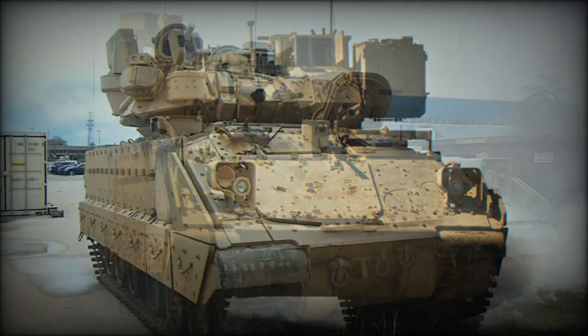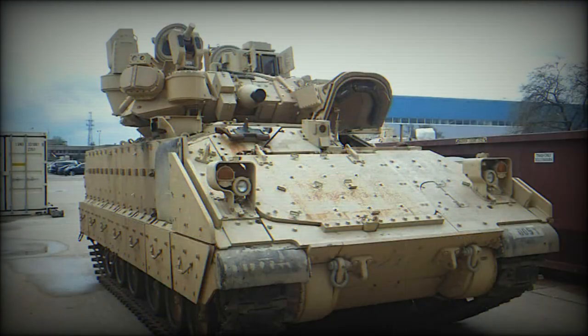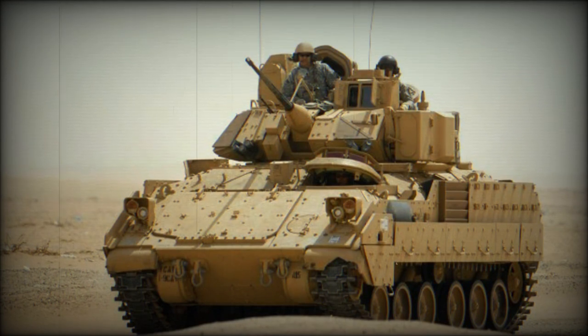These were rebuilt from M2A2 Bradley ODS Infantry Fighting Vehicles. The U.S. Army also tested M3A3 Bradley Armored Reconnaissance Vehicles rebuilt to the M7 standard. Some sources report that only 55 M7 Bradley Forward Observation Vehicles were ever built due to limited funding.